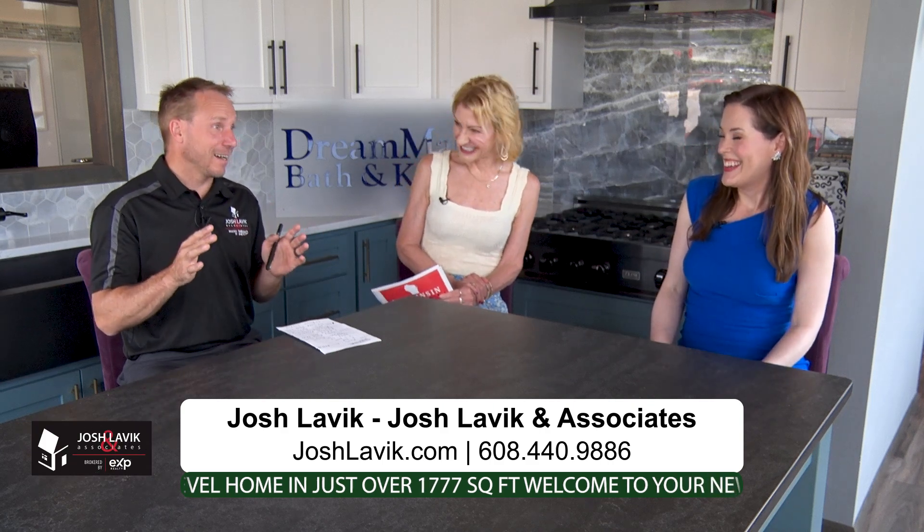There's also a less common option — private listings. We actually do have one right now. I can't tell you too much, but you won't find it online anywhere. The seller has decided to do a private listing for a little while, and we're just marketing it to our internal database of people we're working with. Reach out to our team and I'd be happy to give you the details.